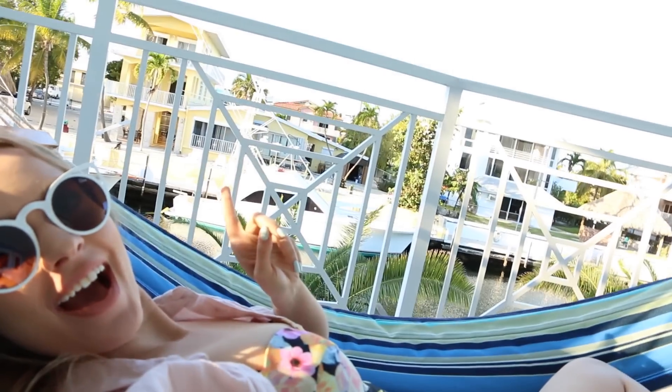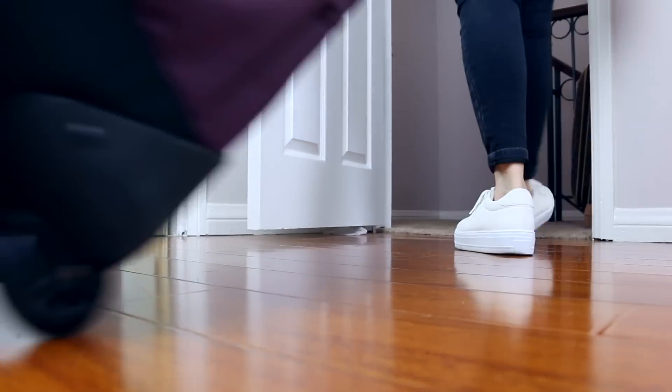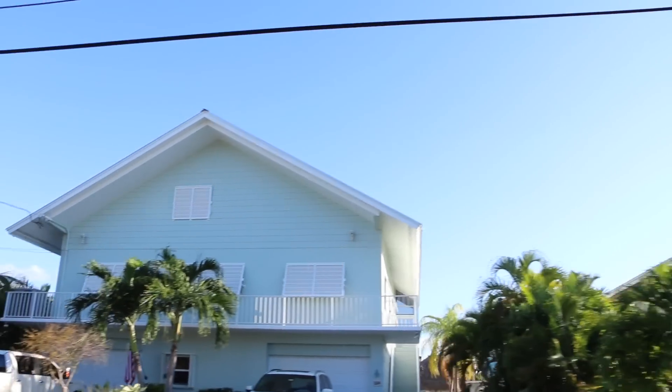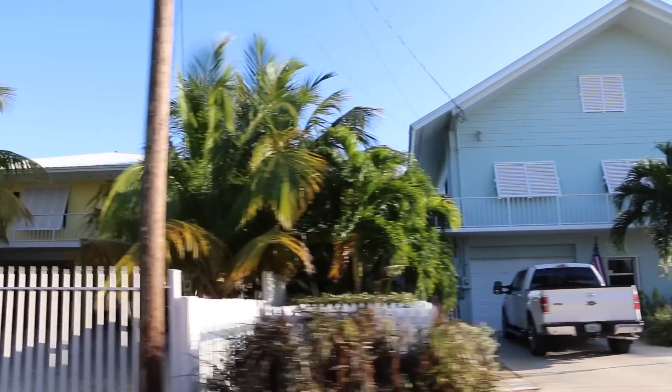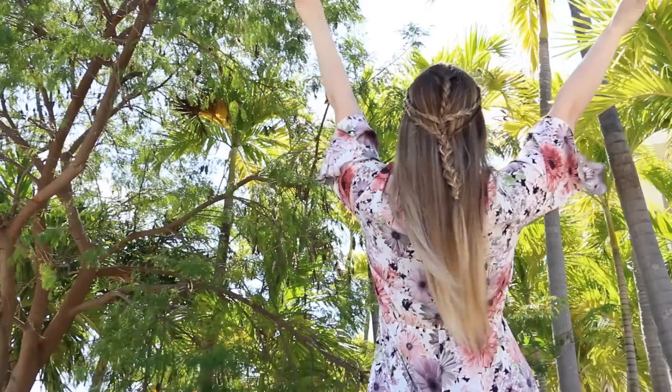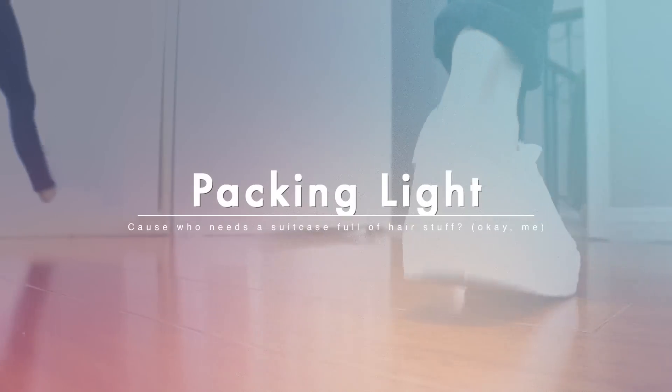I recently went traveling with my family and it inspired me to make a travel hairstyles video. I wanted to show you guys what to wear to the airport and then maybe some things you can wear once you get to your destination. I also really tried to pack light this time and use really minimal products, because spring break is coming up and you want to have cute hair but you don't want to bring everything with you.